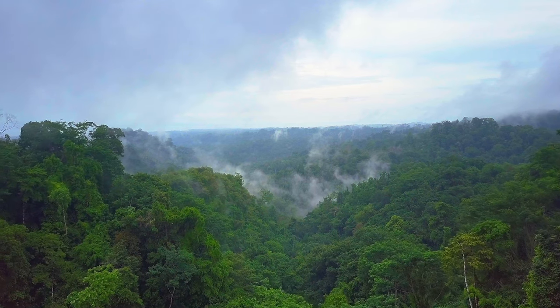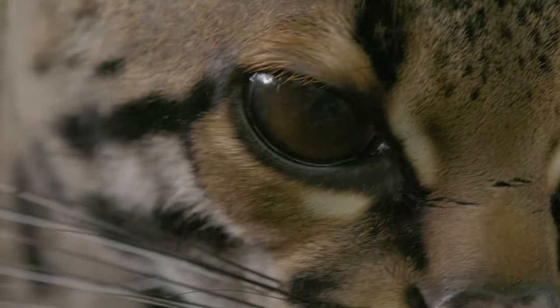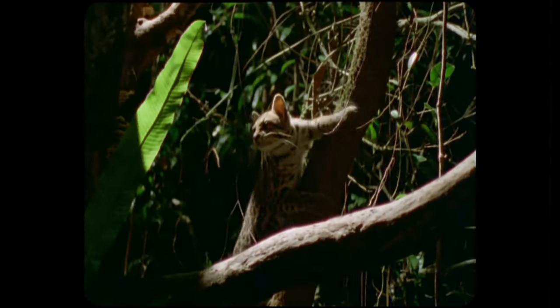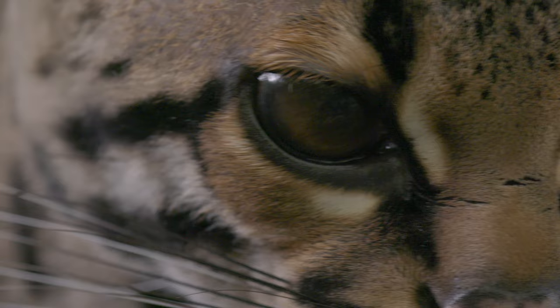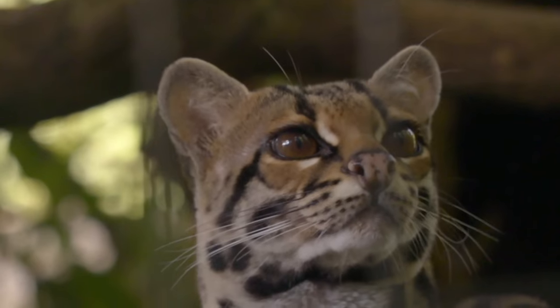The jungles of South and Central America are home to a tricky little mimic. These adorable predators rule the treetops with an overly fuzzy paw. This is the most arboreal cat in the world — the trickster of the trees, the Tamarind's Bane: the Margay.